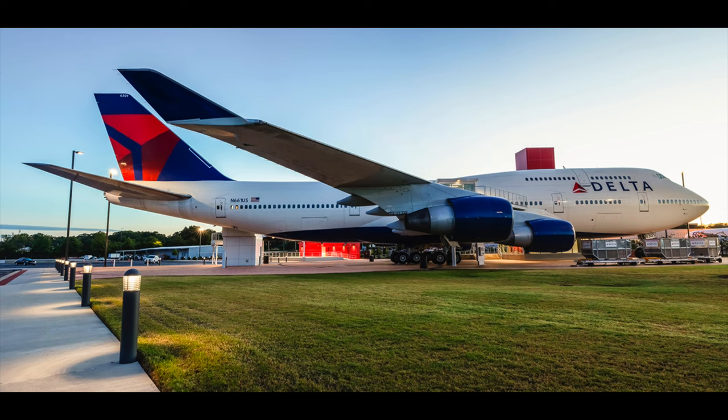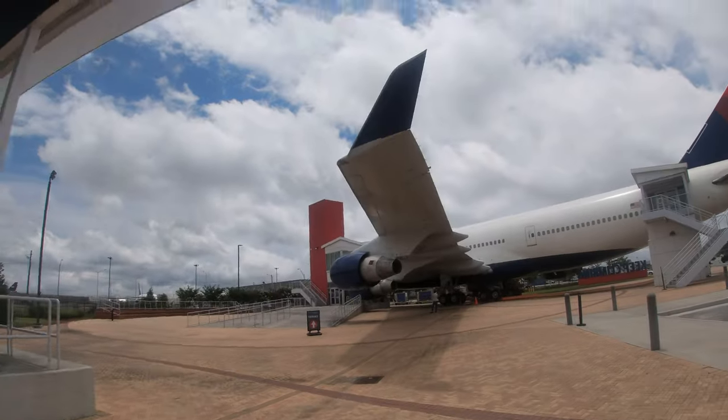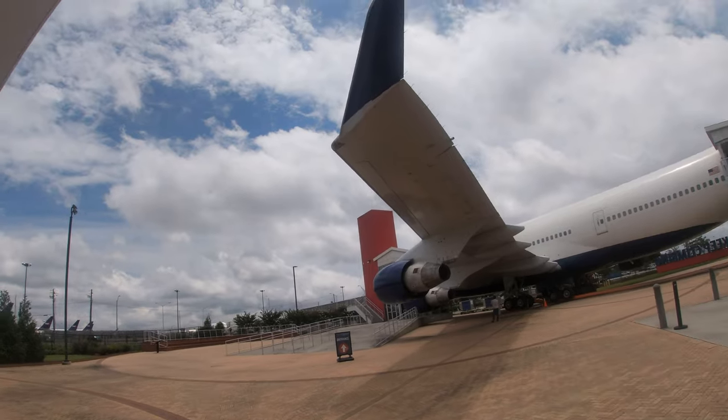Hey, I'm Caleb from Caleb's Aviation, and this is the first ever 747-400 ever built, right here at the Delta Flight Museum. In this video, I'm going to take you on a detailed tour of it. Let's go and check it out.